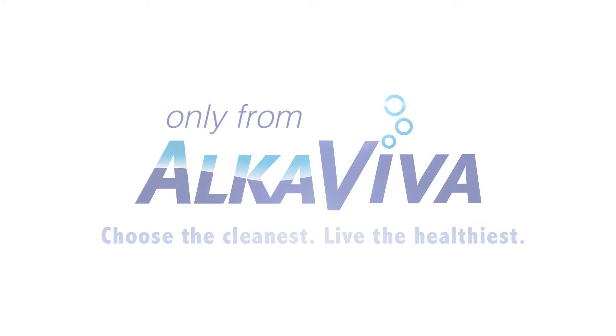For more information on alkaline water ionizers, visit AlkaViva.com.